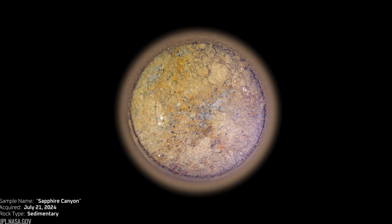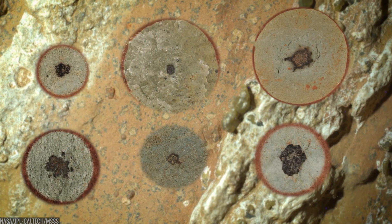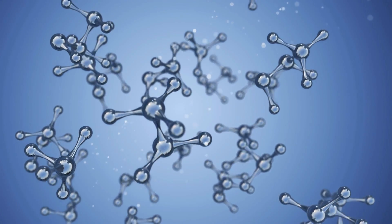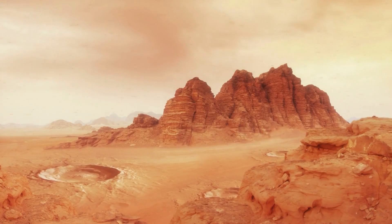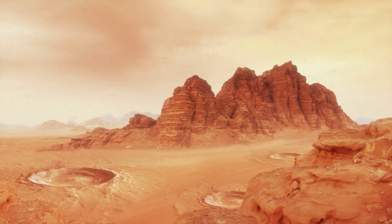One last thought about the Sapphire Canyon core: the science is deliberately slow. Minerals like vivianite and greygeite can form without biology. Organics can be delivered by meteorites or cooked up in water-rock reactions. What turned scientists' heads wasn't any single signal, but the way textures, chemistry, and organics line up in that specific rock, in that specific environment, with the redox gradients that life on Earth loves to exploit.